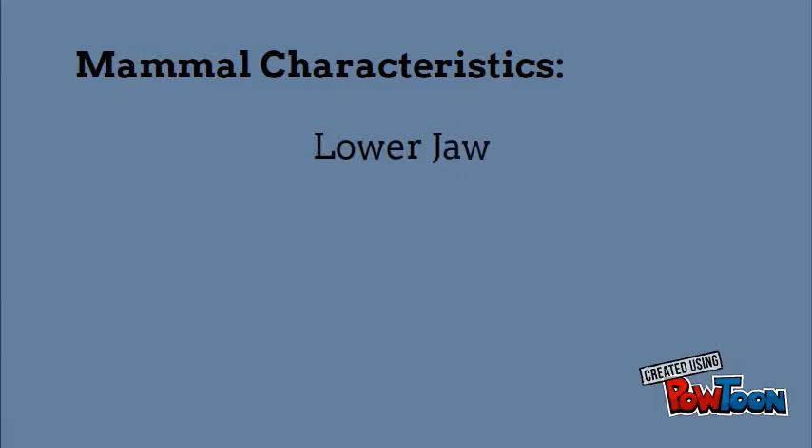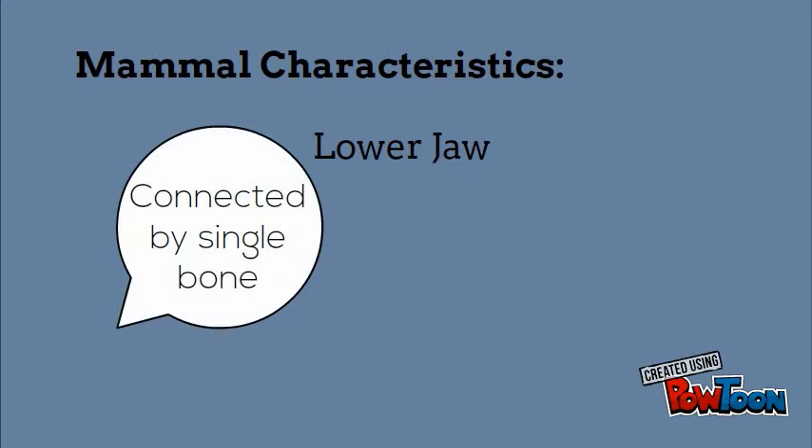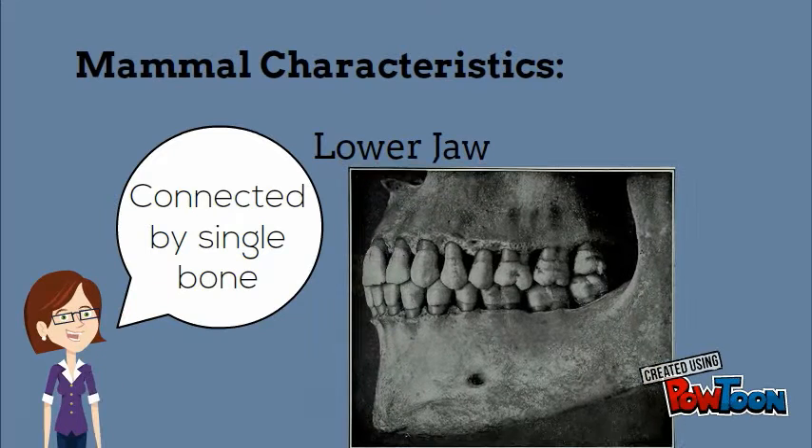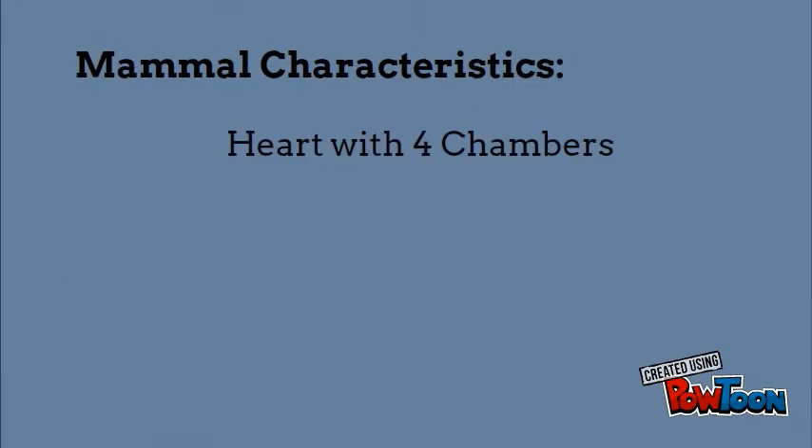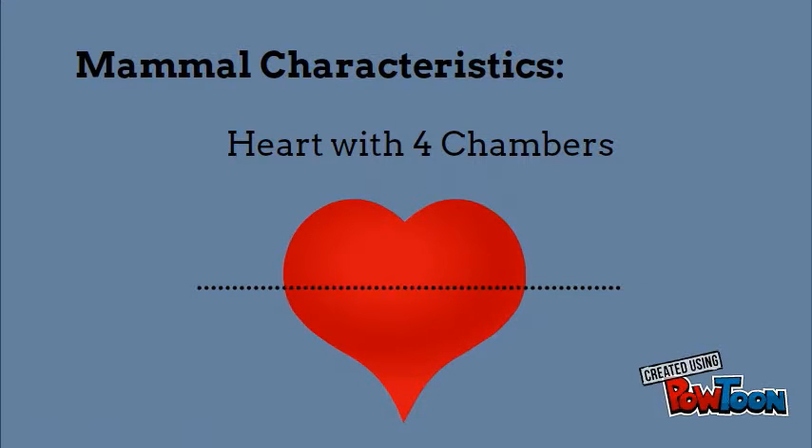All mammals have lower jaws, but they are the only lower jaws connected by a single bone. All mammals also have a heart with four chambers.